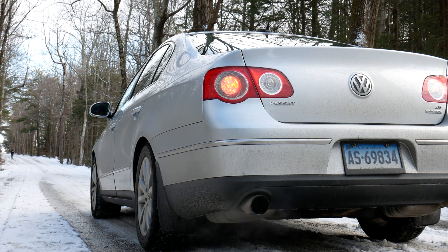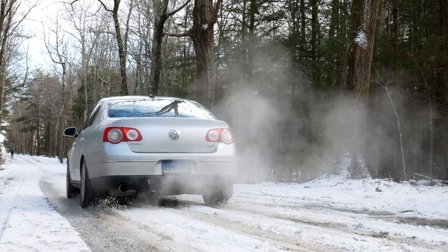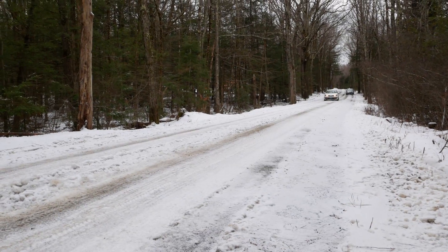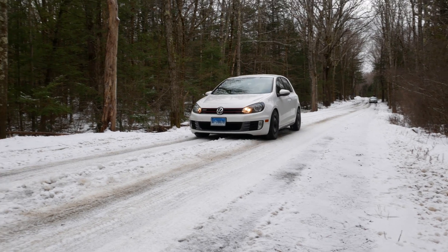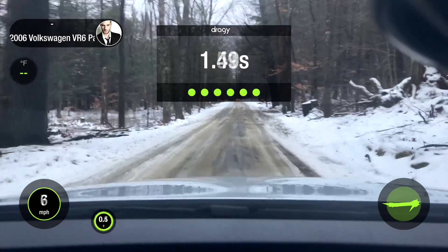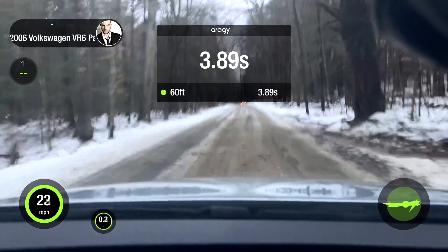For the purposes of this video, we'll be leaving traction control and ABS on. To test acceleration, we'll be doing a 0 to 20 mile an hour run. To test braking, we'll be doing a 20 mile an hour to 0 deceleration. These runs will be tracked with a Draggy GPS performance meter, which will allow us to track speeds, distances, and accelerations with a high degree of accuracy.